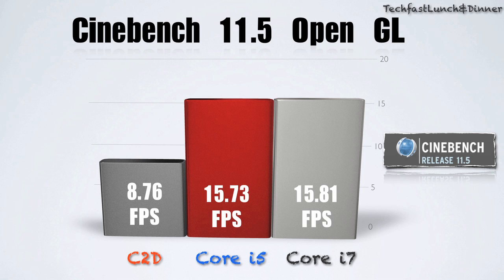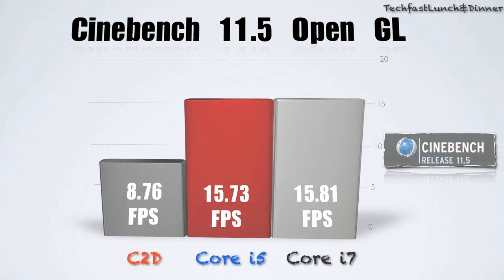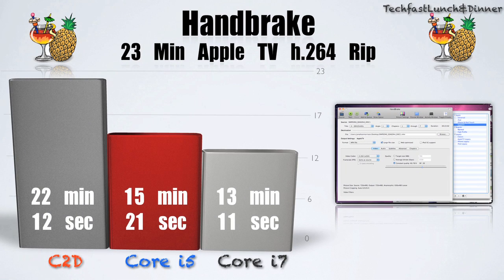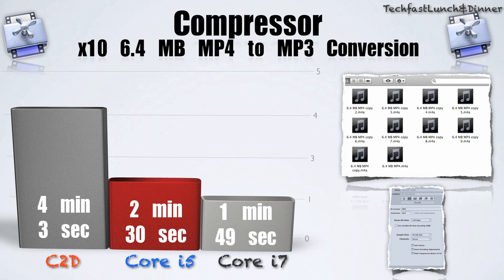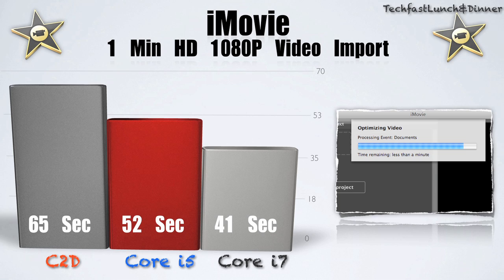This means smoother playback for video games, just in case you guys are wondering about the 13-inch models. Now we get to Handbrake — the i7 and i5 absolutely smoke it again. The Core 2 Duo had an export of 22 minutes, while the Core i5 came in at 15 and the i7 at 13. Same thing in Compressor: 4 minutes 3 seconds for the Core 2 Duo, 2 minutes 30 seconds for the Core i5, and 1 minute 49 seconds for the Core i7. For an iMovie import, the Core 2 Duo took 65 seconds, the Core i5 took 52 seconds, and the Core i7 took 41 seconds.